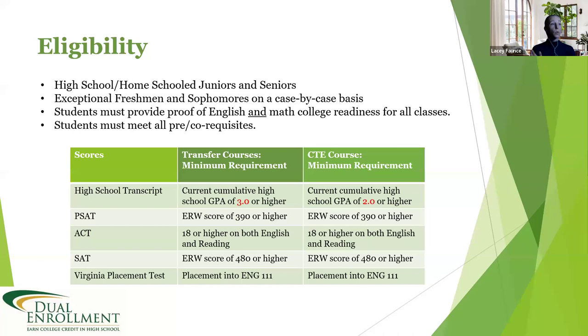If you are an exceptional freshman or sophomore, those GPA minimums increase by 0.25 — so 3.25 for transfer courses and 2.25 for CTE. If you don't meet the GPA requirement, we can look at your PSAT, ACT, or SAT scores, which are listed on the screen. If you don't meet any of those scores, we can look into having you take our placement test at one of our NOVA campuses, within the appropriate timeframe to confirm eligibility.